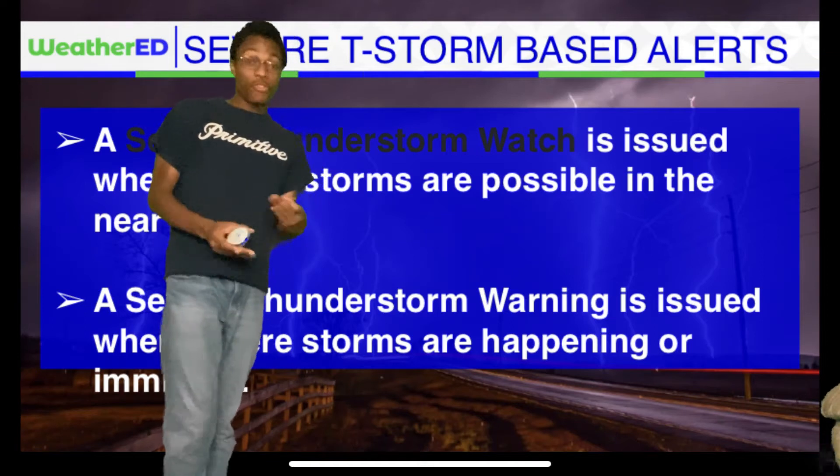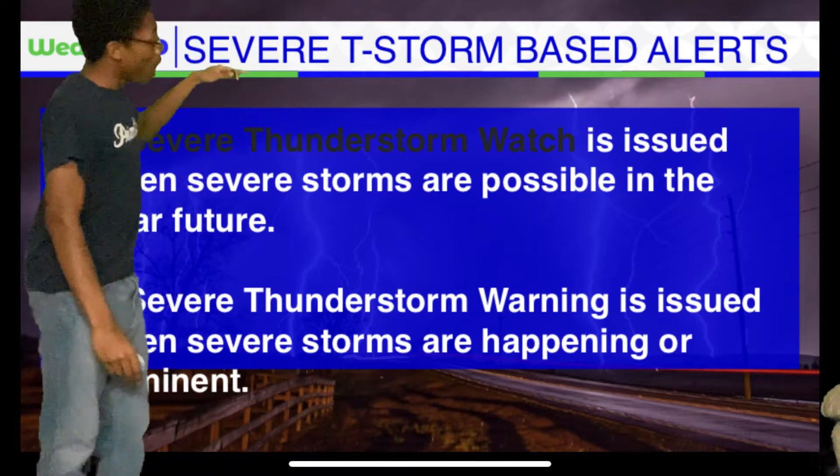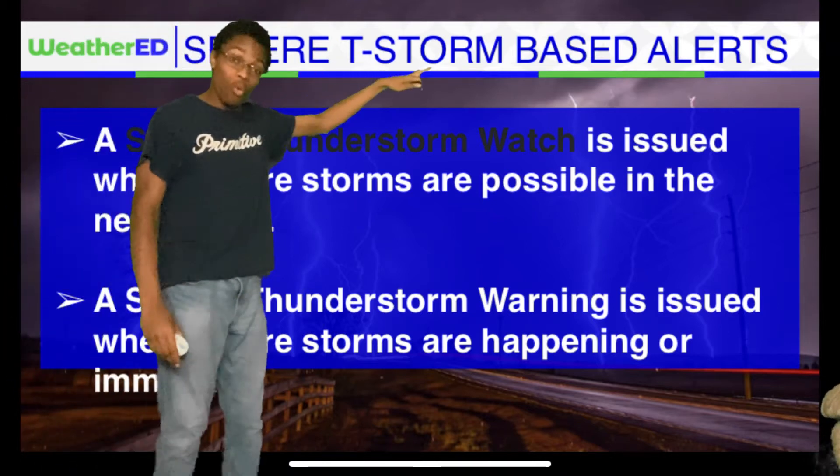We want to make sure you know the difference between a watch and a warning. Up top it's in yellow — this is a severe thunderstorm watch.